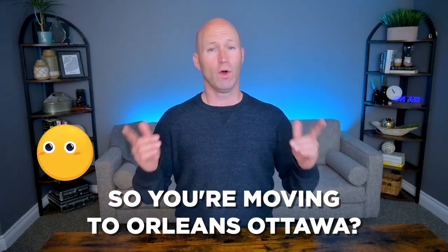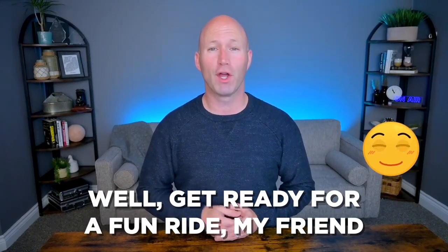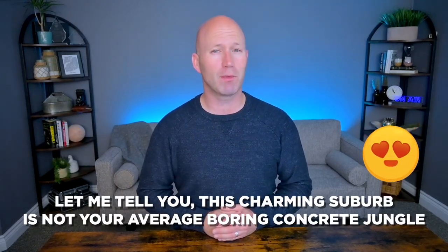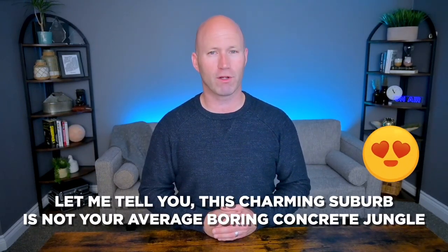So you're moving to Orleans, Ottawa. Well, get ready for a fun ride, my friend. You've come to the right place. This charming suburb is not your average boring concrete jungle. Orleans boasts beautiful green spaces, friendly locales and some pretty friendly people as well. You can stroll through Petrie Island and soak up some of the sun, or chow down on some delicious beaver tails — yeah, that's a real thing.